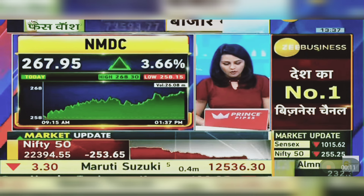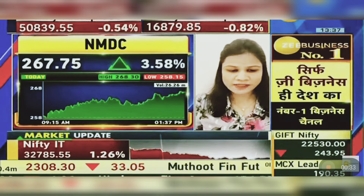The days are hyper. What is happening in this chart? NMDC is very strong on the chart. It is well-poised for new positions. If someone wants to take new positions, they can create positions around the level of 265.